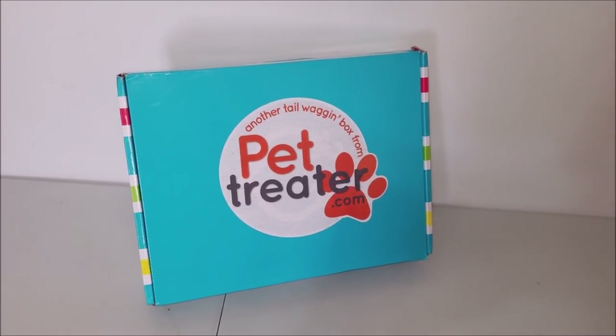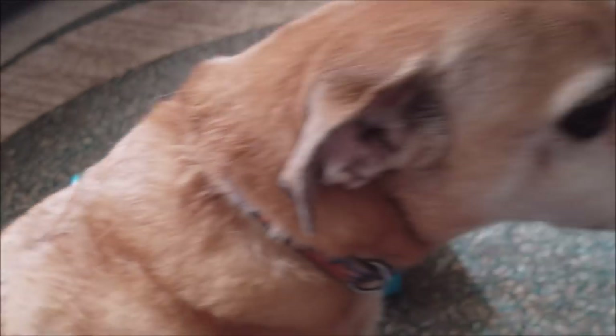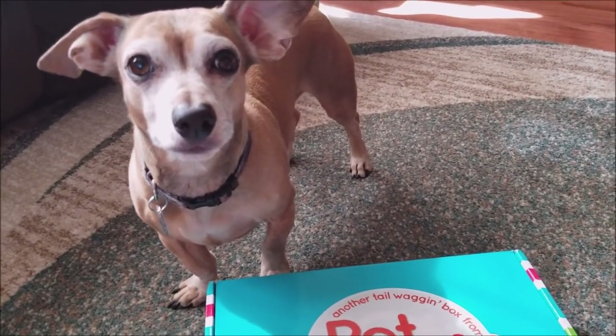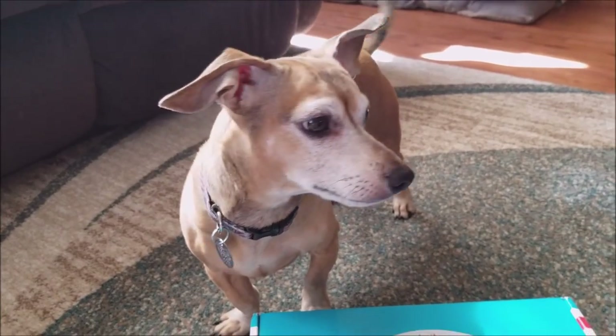Let's get Buddy and Scooter, open it up, see what we got. Boys, are you ready to open up your Pet Treater box? Are you ready? Are you excited, Bud? Scootie, are you excited for your box? You ready to open it? Do you want to see what's in it?